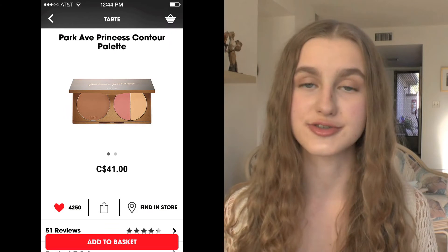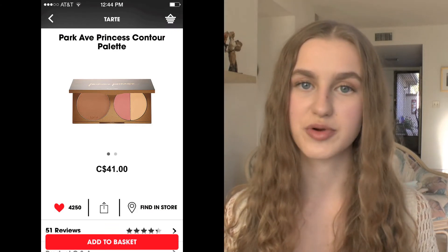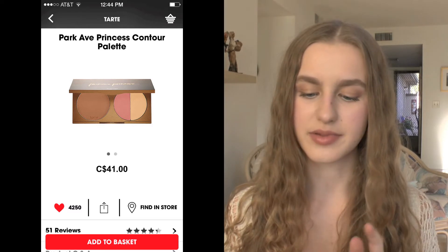The next product is the Park Ave Princess Contour Palette by Tarte. It has the Park Avenue Princess bronzer, a highlight, and a blush — and I believe the blush and highlight are limited edition. I love the colors, and I swatched them in Sephora and I was obsessed.